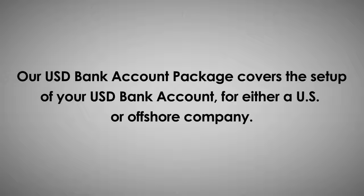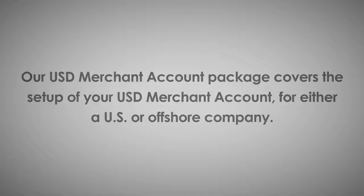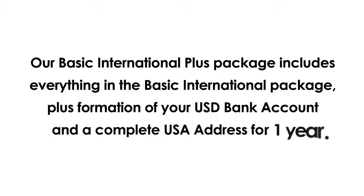Our USD bank account package covers the setup of your USD bank account for either a U.S. or offshore company. For both the USD bank account package and the USD merchant account package, you'll need to order the U.S. company formation, which includes everything you need to begin doing business in the United States. Our basic international plus package includes everything in the basic international package plus formation of your USD bank account and a complete USA address for one year.